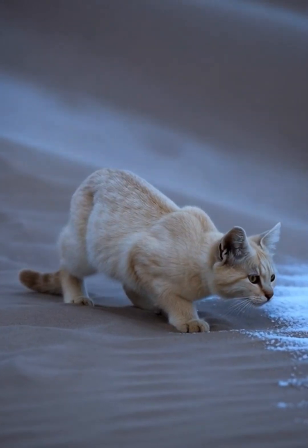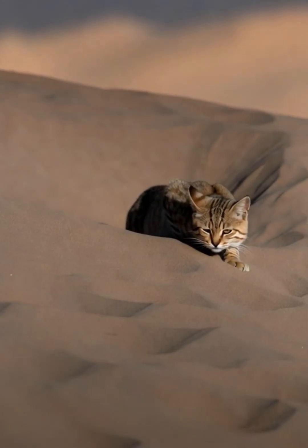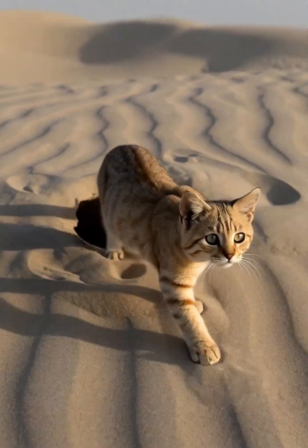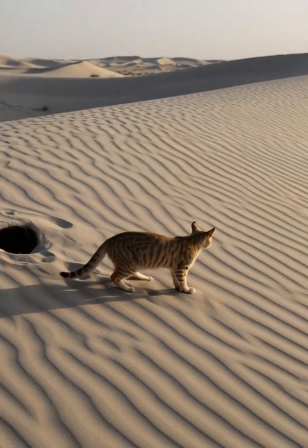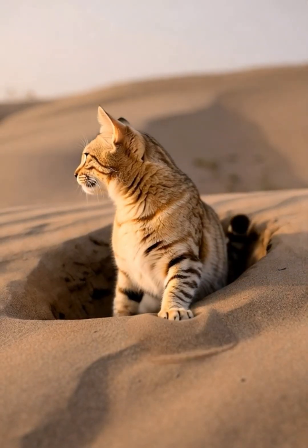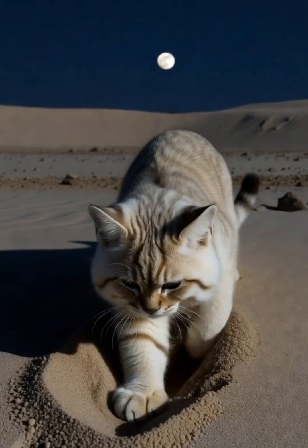Large ears swivel constantly, catching the faint rustle of prey beneath the ground. A Felis margarita sand cat forms lightly on the dunes before dawn, rare but dangerous for desert wildlife. She conserves energy by resting inside an abandoned rodent burrow during daylight, which shields her from cold winds and sudden winter sandstorms.